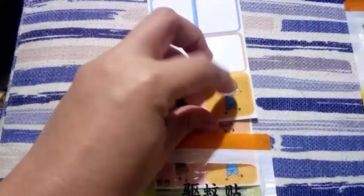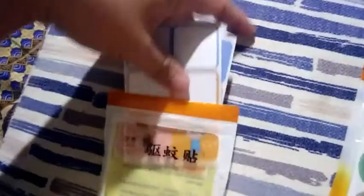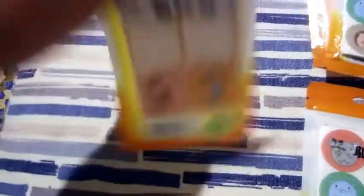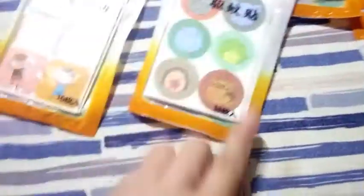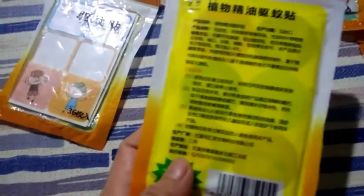So very useful ito, guys. Dahil lalo na sa mga babies natin, very sensitive yung skin nila. Bawal pa yung mga lotion na para iwas sa lamok. So this one is just a patch or a sticker na pwede nyo lang itikit sa damit nila para maiwasan yung lamok.